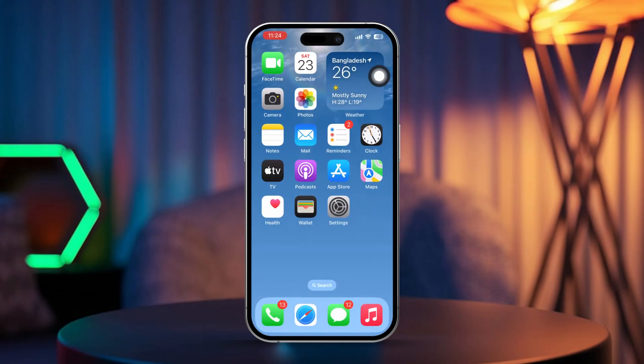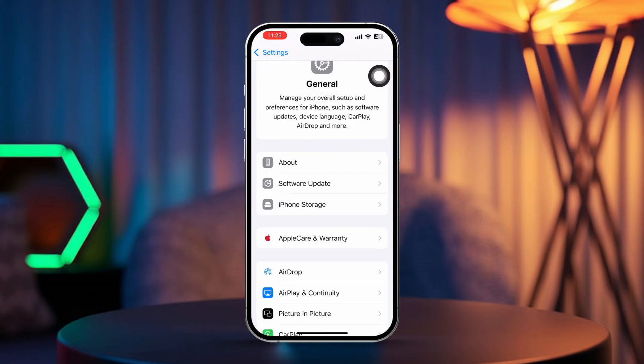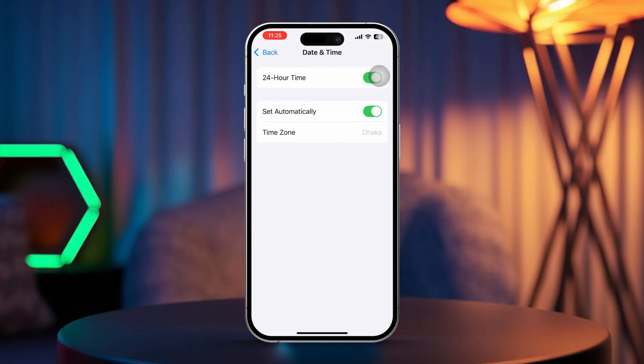Solution 4: Check date and time settings. Open Settings, scroll down and tap General, then select Date & Time. Make sure 'Set Automatically' is toggled on to sync with your time zone, which can help improve GPS accuracy.